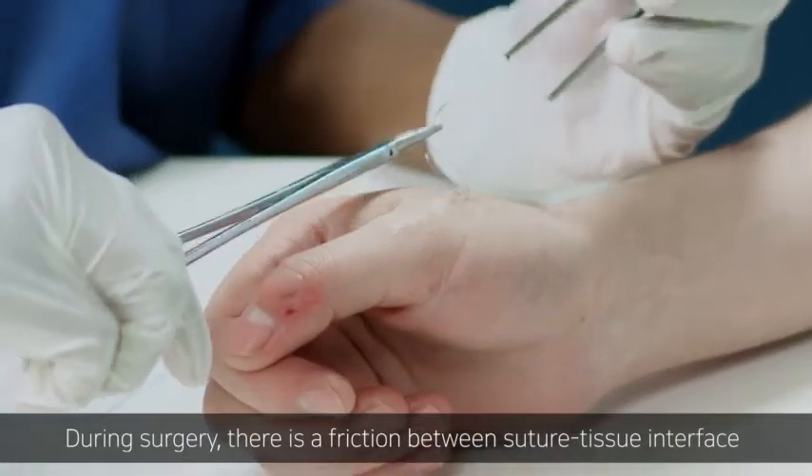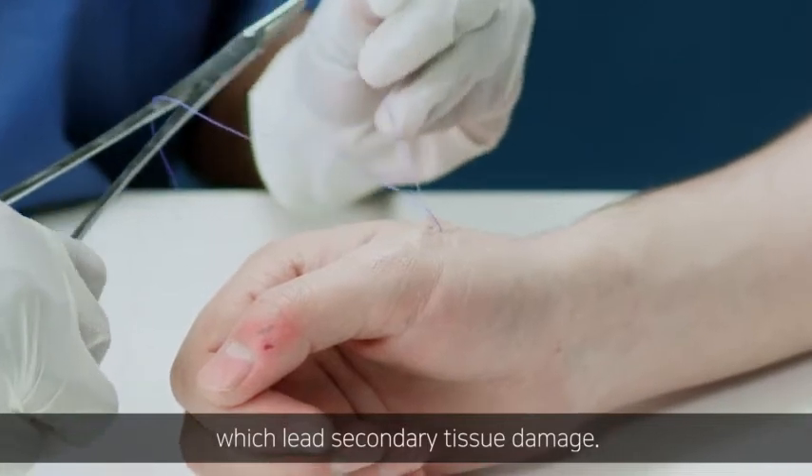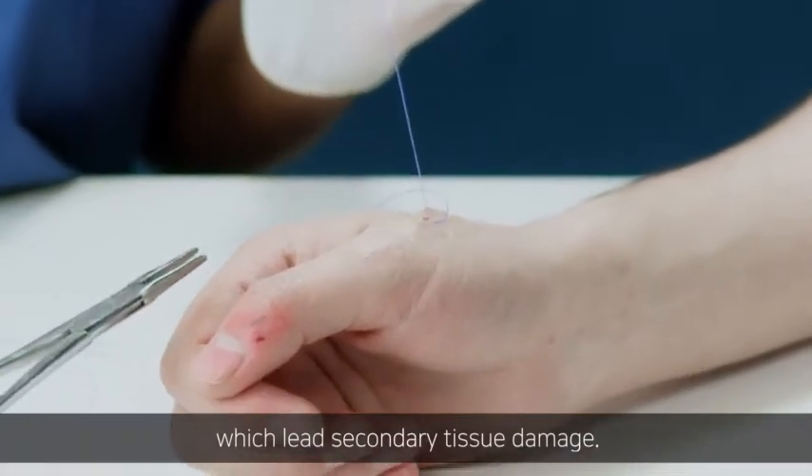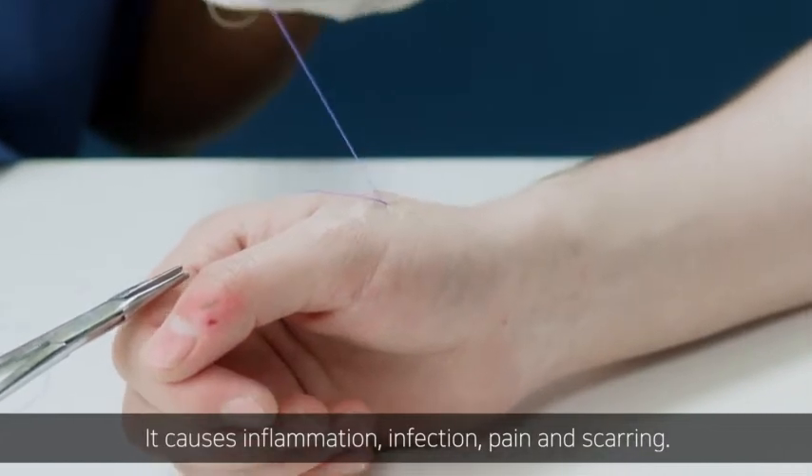During surgery, there is friction between the suture and tissue interface, which leads to secondary tissue damage. It causes inflammation, infection, pain, and scarring.